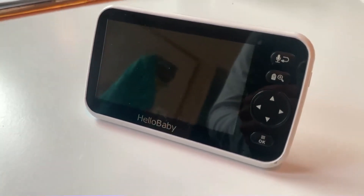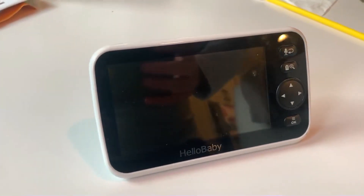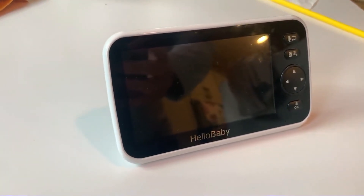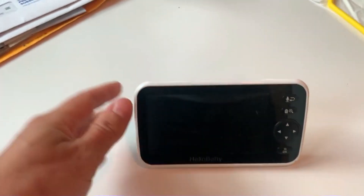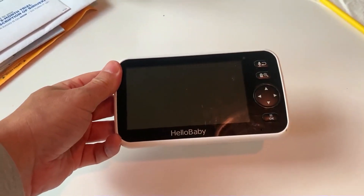It's got really clear audio and also really clear two-way audio, so you can actually speak through it into the room that you're looking at if you want to. And it's really easy to move the cameras around when you're not in the room — you can pan through the room if you want to see a different angle.